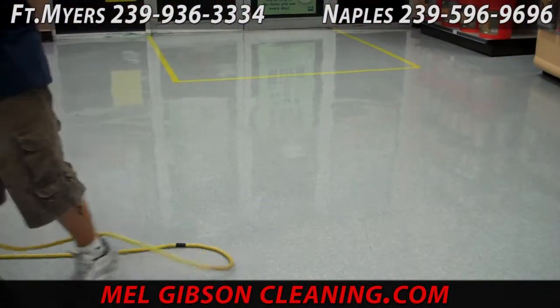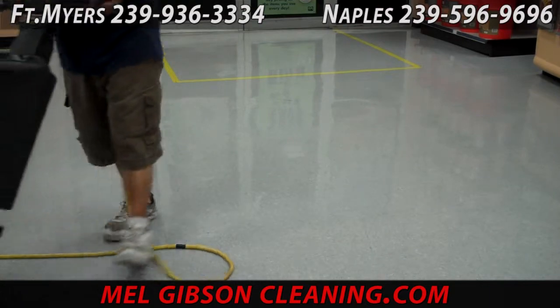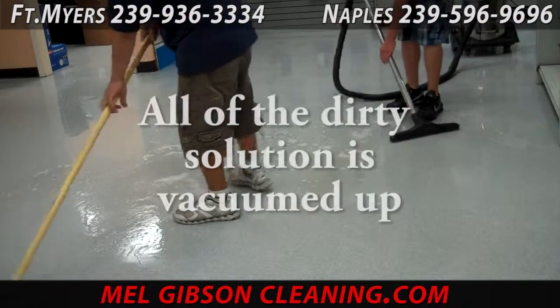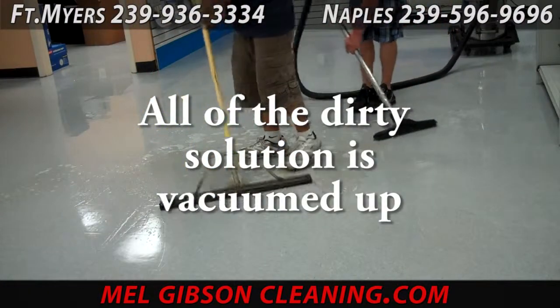We use edging brushes to get all the nooks and crannies that the machine won't reach. Once we get all this dirt scrubbed loose, we come in with a large squeegee and wet vac and pick up all of that dirty solution.